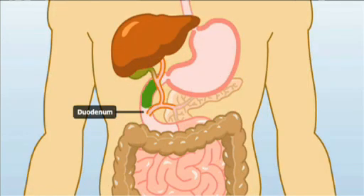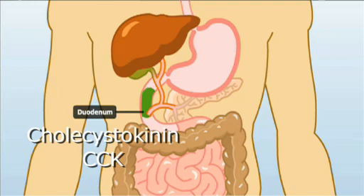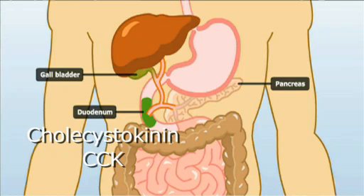Further down in the duodenum, you'll get the release of a hormone called cholecystokinin, or CCK, and that has an effect on gastric emptying, and also satiety, which is what we're interested in. Satiety is the absence of hunger or the lack of desire to eat.